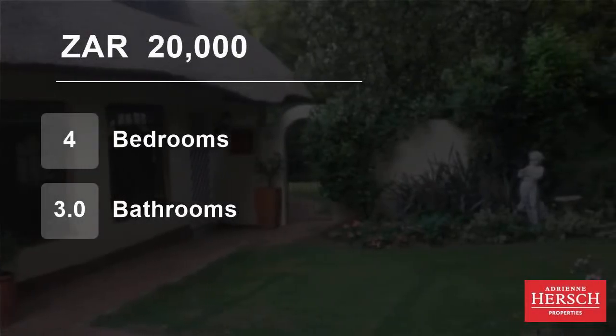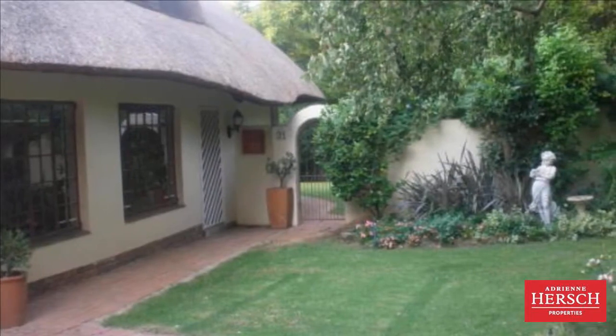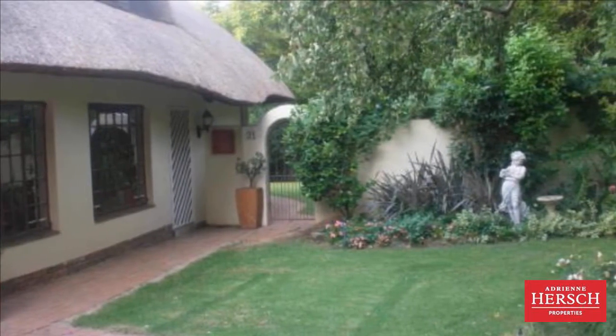Welcome to this four-bedroom house for rent in Gallo Manor, Sandton, Gauteng, South Africa, for 20,000 Rand per month.